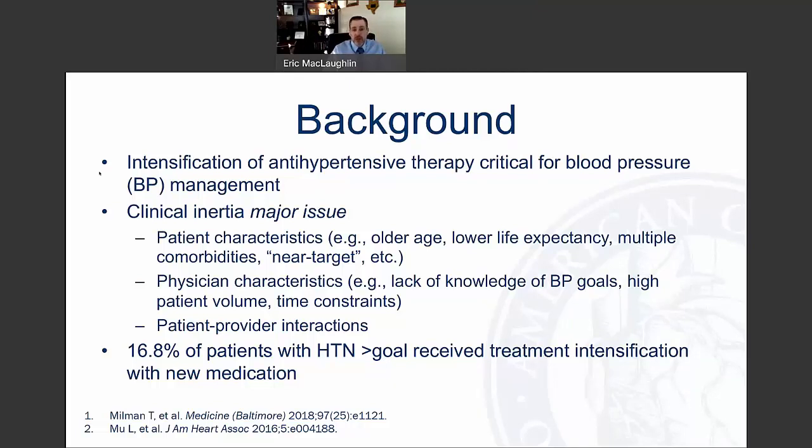There can also be patient-provider interactions that play into this. In an interesting observational study looking at the National Ambulatory Care Medical Care Survey and National Hospital Ambulatory Medical Survey, it's estimated that only about 17% of patients who were above their goal — greater than 140 over 90 — actually received treatment intensification with a new medication. So obviously we need to do a lot more regarding intensifying antihypertensive therapy.